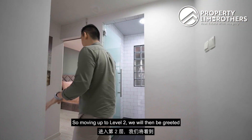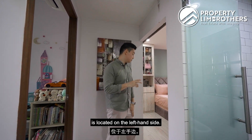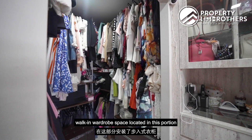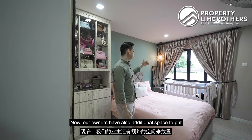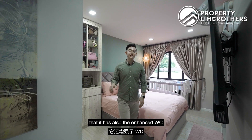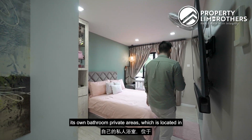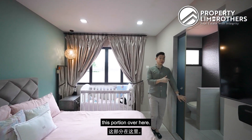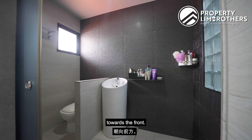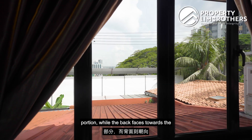Moving up to level two, we are greeted with two bedroom spaces. Let's explore the master room first, located on the left-hand side. The master room has a queen-size bed fitted here, as well as a U-shaped walking wardrobe. Owners have additional space for a baby pram and a flat-screen TV. This level also features an enhanced WC on level two, so the master room enjoys its own private bathroom with rain shower, WC, and naturally ventilated windows facing towards the front. The home's front faces southeast while the back faces northwest.